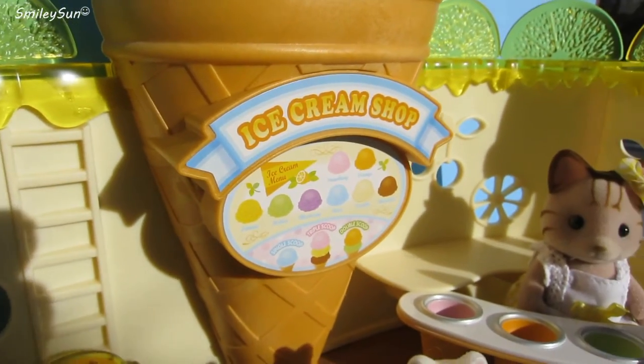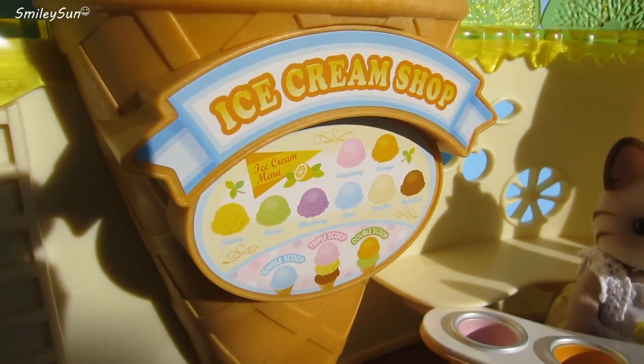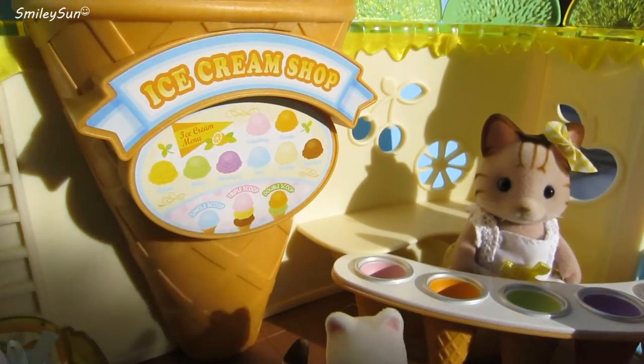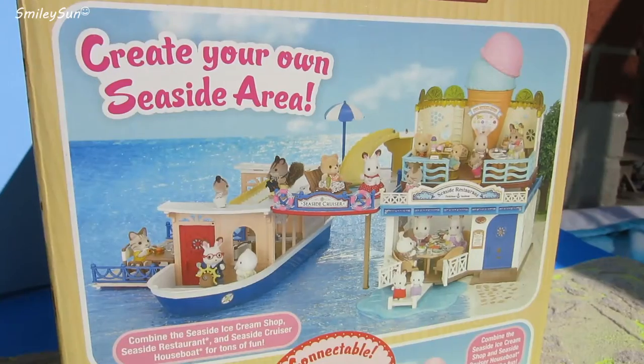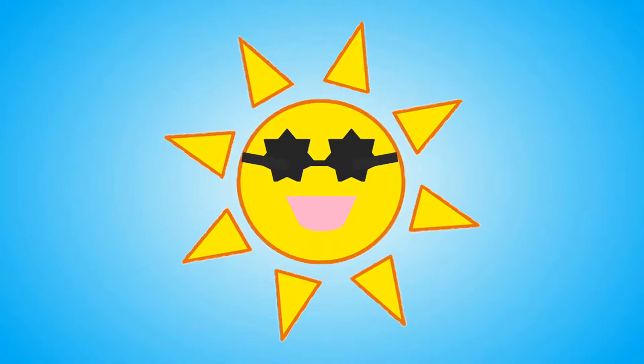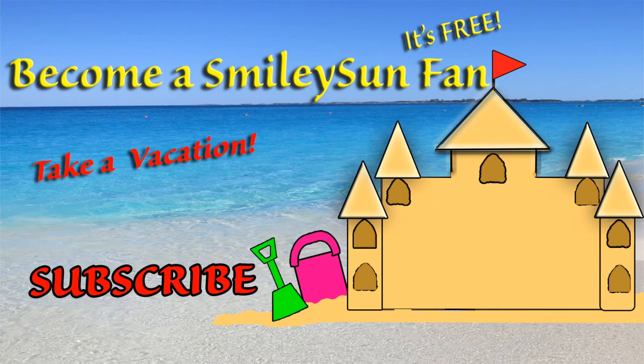Be sure to give this video a big like, especially if you'd like me to post another Calico Critter video where we connect the seaside sets. See you in my next video, Smiley Suns. Click the sand castle to see another smiley video. Click the sun to become an official Smiley Sun fan.